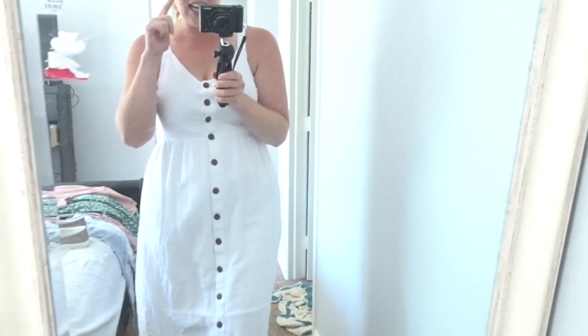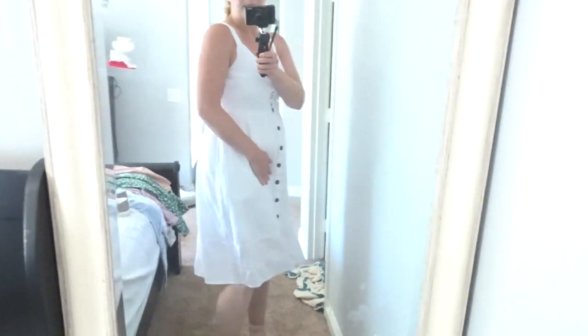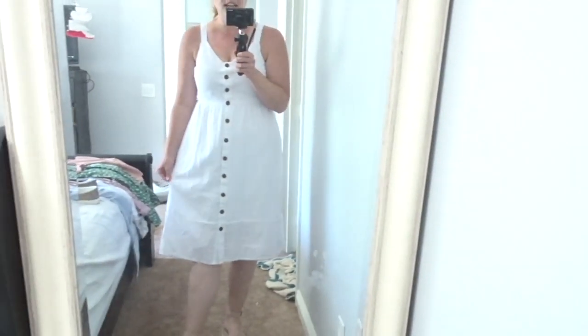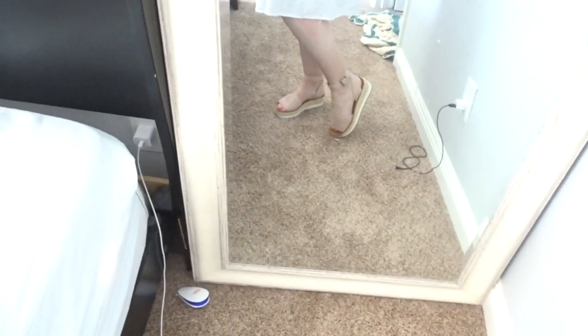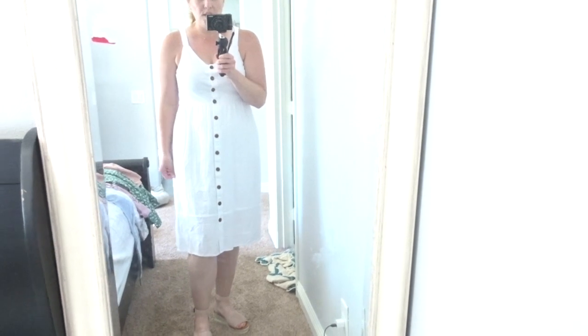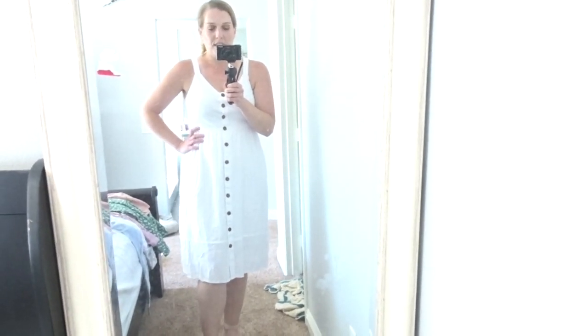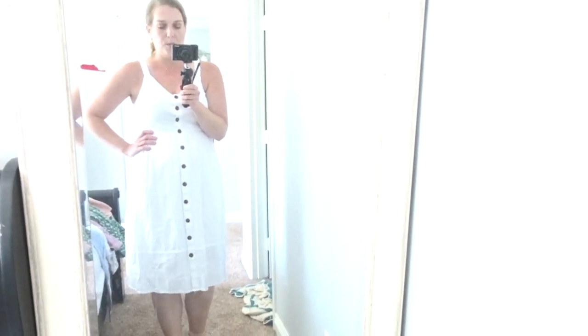The next dress I have on is the white Universal Threads dress — it has the buttons going all the way down the middle and just screams a summer dress. It is very forgiving and flattering if you have a pear-shaped body. Honestly I think it would be flattering for all different body types. I'm pairing it with pink pastel wedges — super cute. You could also throw a denim jacket over it if you're going somewhere cooler in the evening.